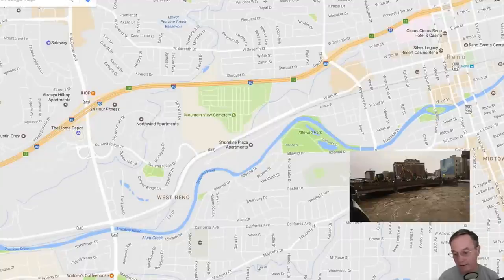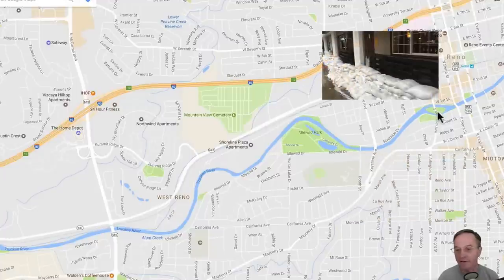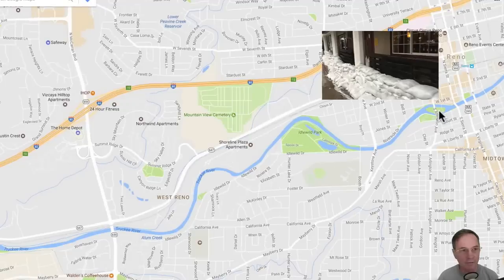And Winfield Park, and of course Sierra Tap House, which is a place that we go from time to time on the river for a beer. So without further ado, let's get right into these videos.